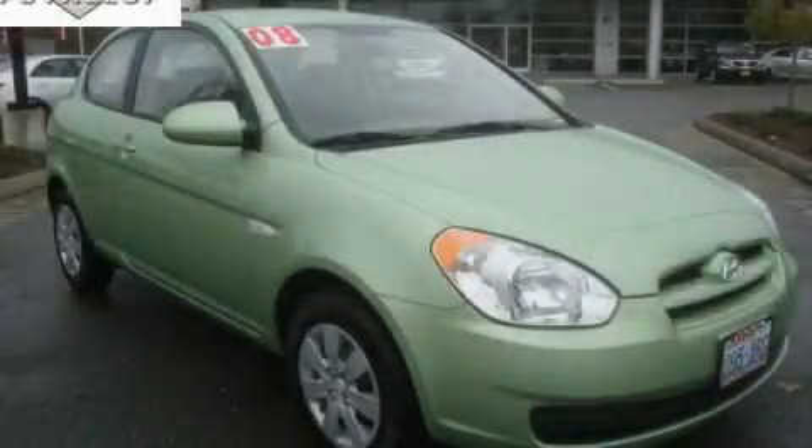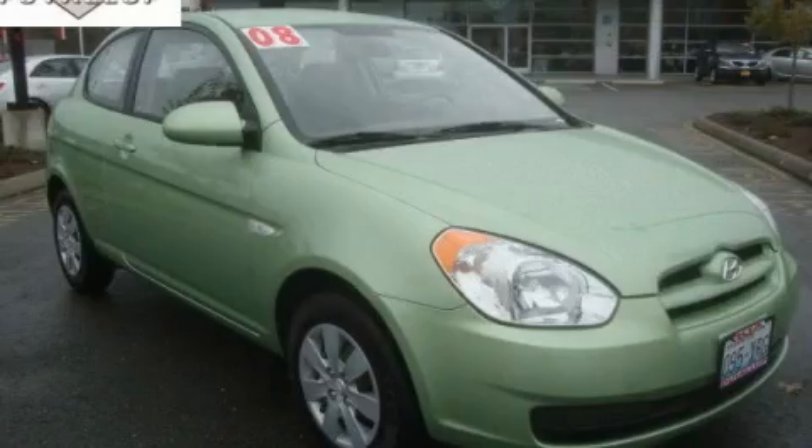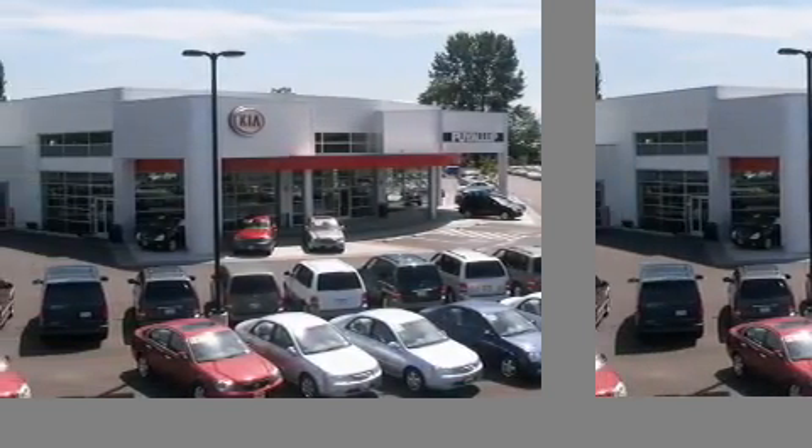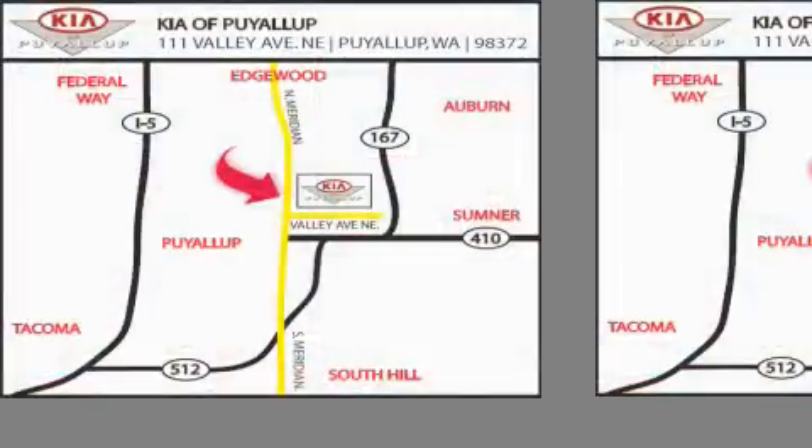Stop by today and test drive this automobile for yourself. Kia of Puyallup is easy to find. Look for our six-acre dealership off of Highway 167 and just minutes from anywhere.